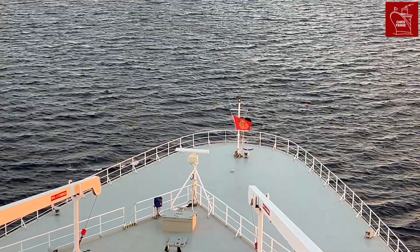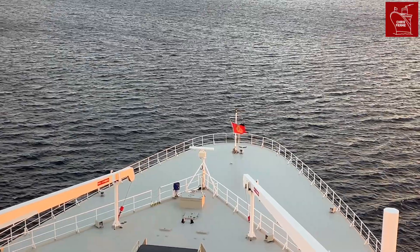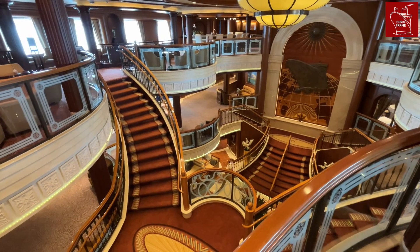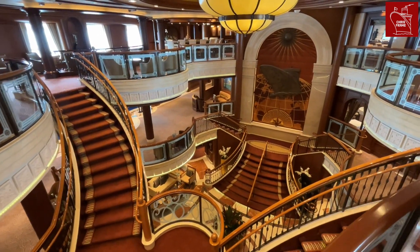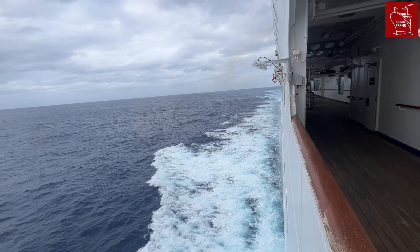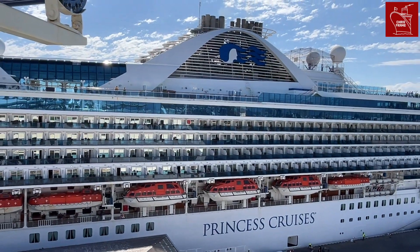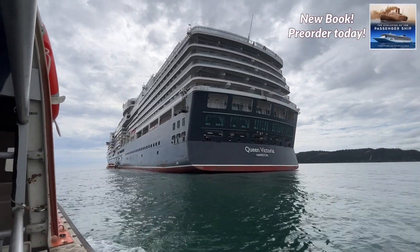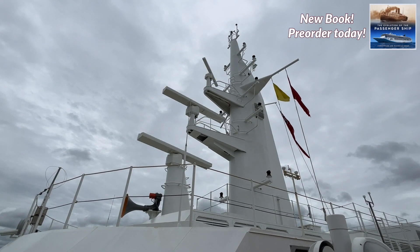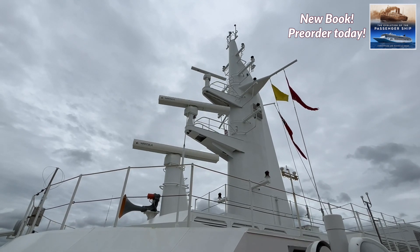The first thing to understand is that gross tonnage — the measure that we use for cruise ships today — is not a weight measurement. Rather, gross tonnage is the standard non-linear measure of a ship's overall internal volume, so no scales are required here. Gross tonnage has been the standard since 1969, when the International Convention on Tonnage Measurements of Ships was taken up by the International Maritime Organization. The convention came into complete effect in 1982, and since then all passenger ship tonnage, regardless of the age of the ship, has been measured in gross tonnage.